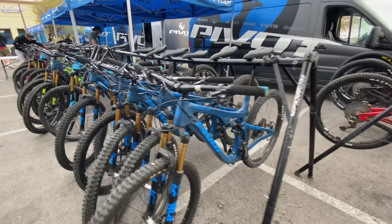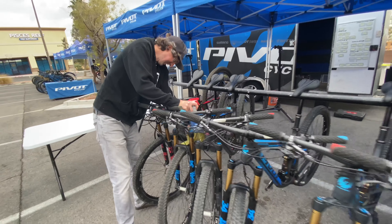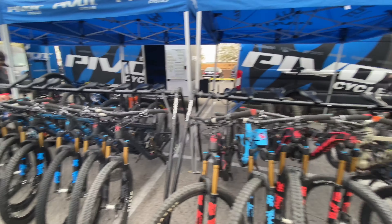And we have the Pivots — the Mach 5.5s, Trail 429s. Look at that color, they're all blue too. Firebird 29ers — I got on that bike yesterday, pretty badass.